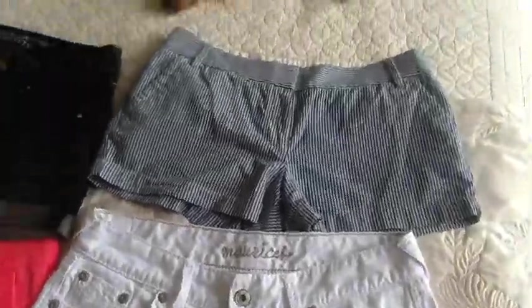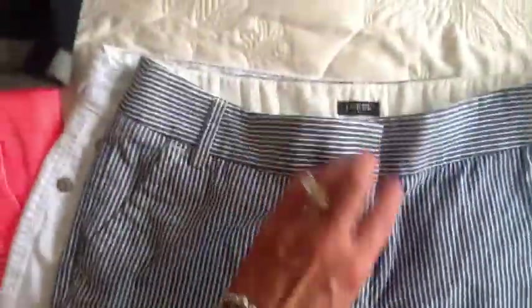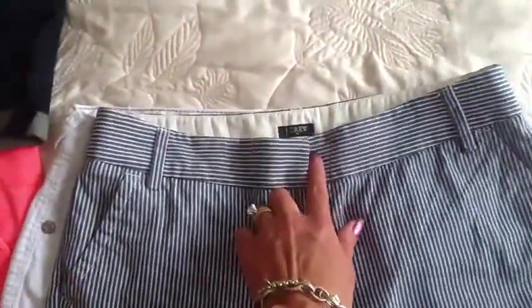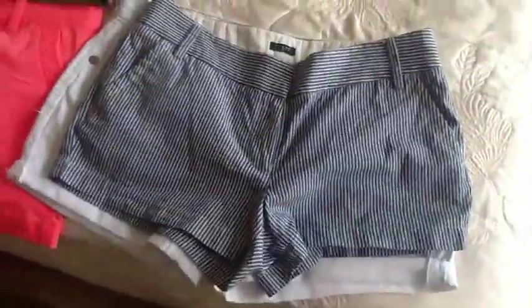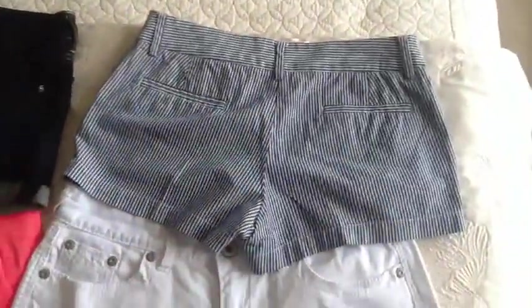And then lastly, I have another pair of J.Crew shorts — these are the City Fit. It's got the tab closure up top, which I really like on the City Fit shorts. They are a little bit shorter — I think this is only about a two and a half inch inseam. So they are a little shorter but I don't mind it. Just a plain back on those ones.